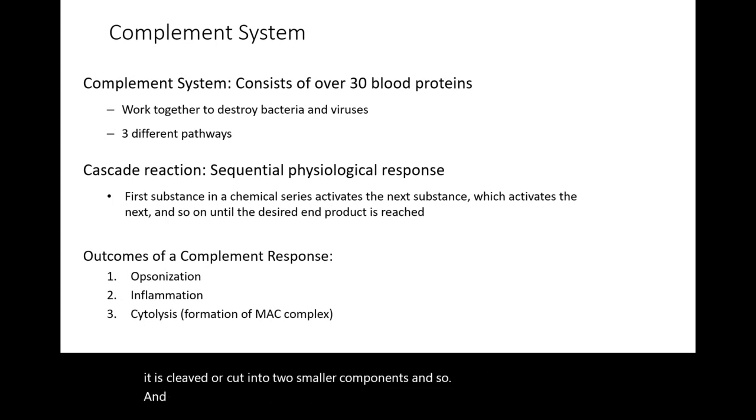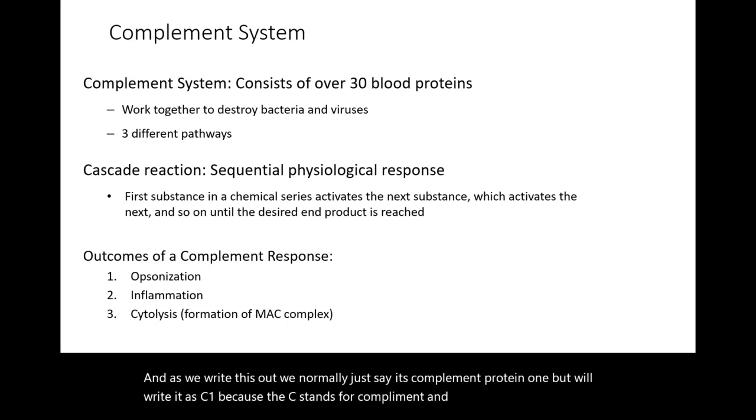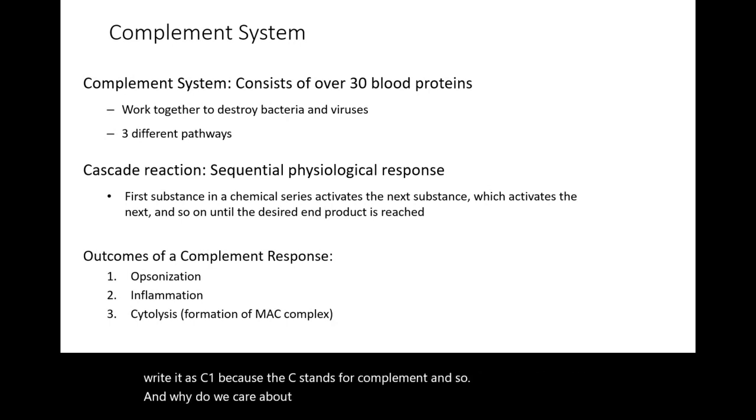We normally write complement proteins as C1, C2, etc., because the C stands for complement. No matter which of the three pathways gets activated, it's going to result in three different processes happening.